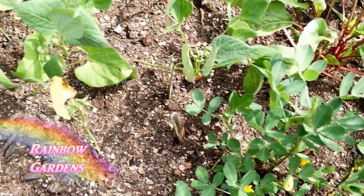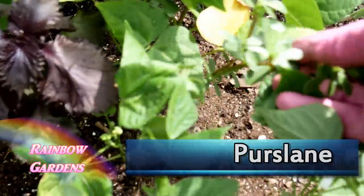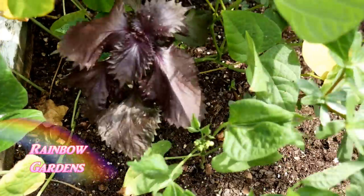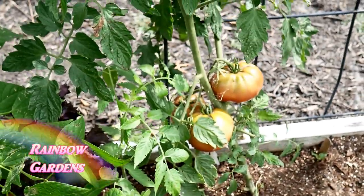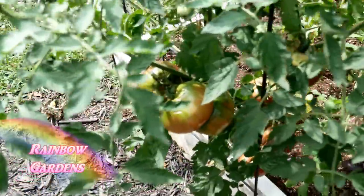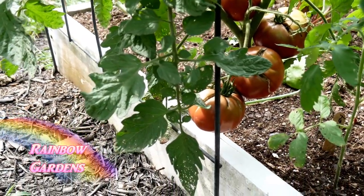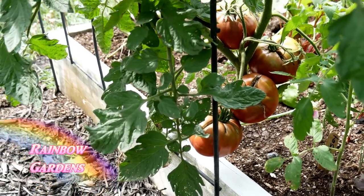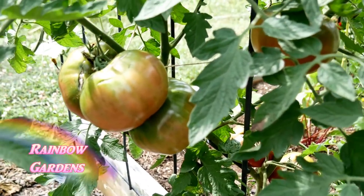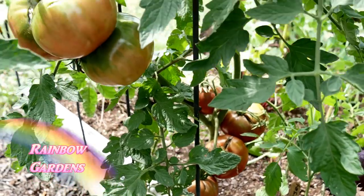More jade bush beans, and I think this is purslane back here — I didn't plant it but I think that's what it is. Then some purple shisho and more Cherokee purple tomatoes — a whole lot of those actually. On the other side I've got some more tomatoes that I'll go ahead and tie up and cover. They're starting to crack a little bit because we had a lot of rain, then a dry period, then a lot of rain again.